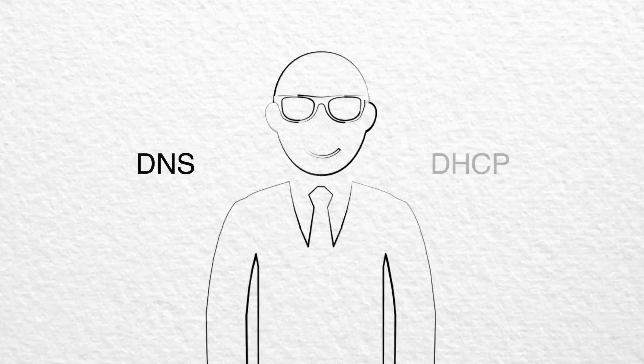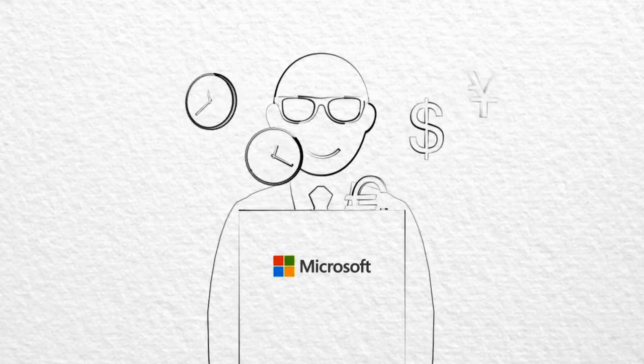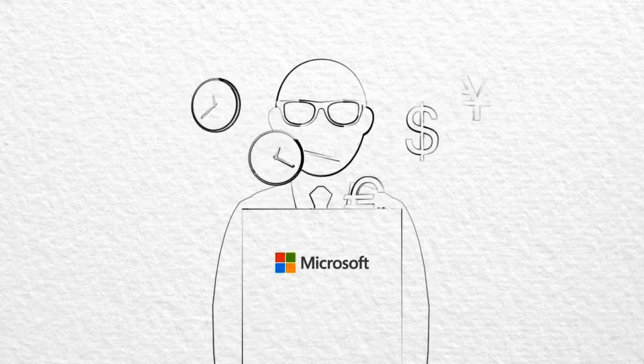Are you using DNS and DHCP services that came bundled with Microsoft Active Directory? If so, are you paying a price in time and effort for these free utilities?